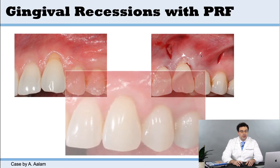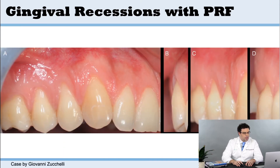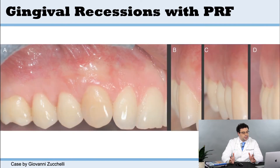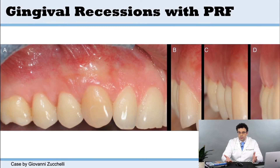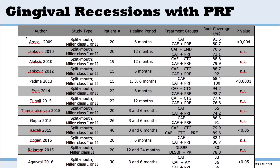A lot of credit goes to that team for this work. Dr. Zuckeli has also done beautiful work with PRF. You can raise the flaps, use platelet-rich fibrin — which is much better for soft tissue healing compared to hard tissues — suture up, and achieve a nice aesthetic outcome. You could probably do this with just a coronally advanced flap, but PRF helps with soft tissue healing and results in less morbidity for your patient.